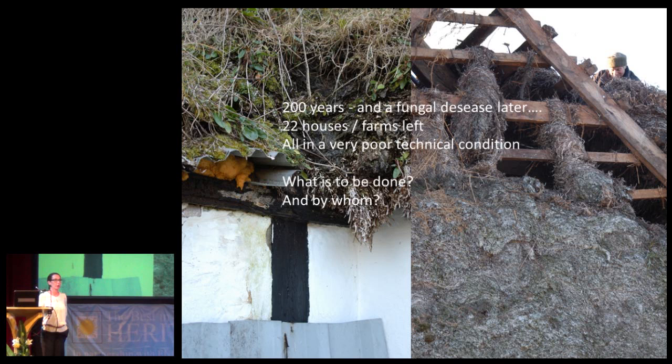When our project group started to talk about this development, we agreed very quickly that we needed to do something. But who was to do it and how? All of the houses are in a very, very bad technical state. There was no seaweed whatsoever usable for the roofs. The Heritage Agency couldn't, or at least didn't, lift the task. So we decided to do whatever we could as simple people.